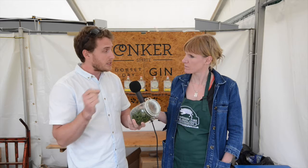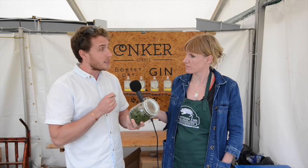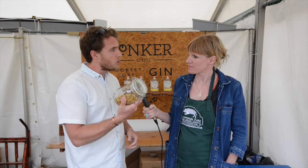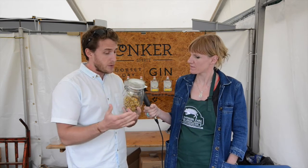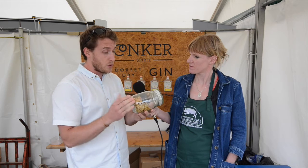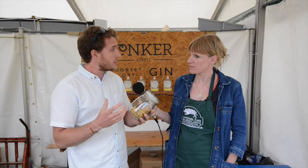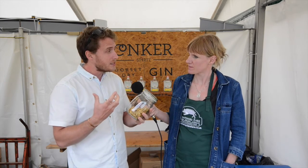The other Dorset-inspired botanical is samphire — usually a really salty thing you have with fish, but distilled it's actually really sweet, almost like green tea, so you get all those green flavours through. And then the champion of Conker Gin is the gorse flowers, which we forage — we have a licence with the New Forest to forage these. They give a really beautiful freshness to the gin, almost like a nectar sweetness. So altogether with seven other more traditional botanicals, we have ten botanicals in all, which creates a really tasty gin and tonic.